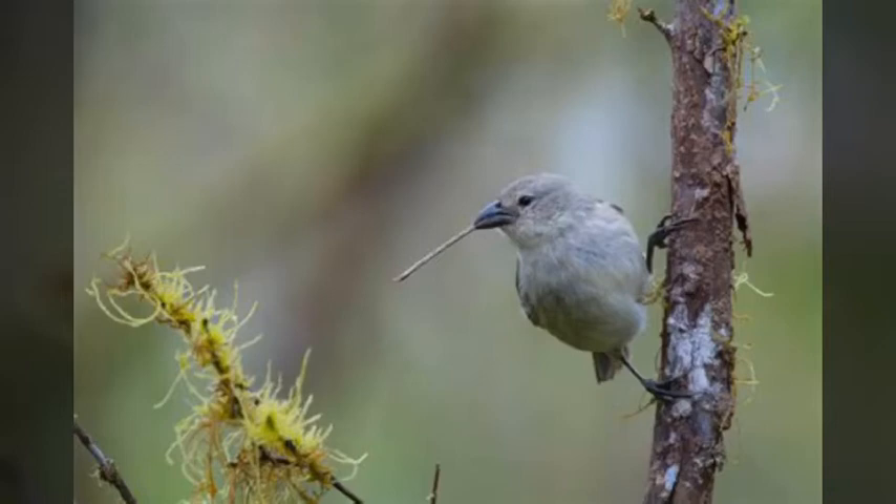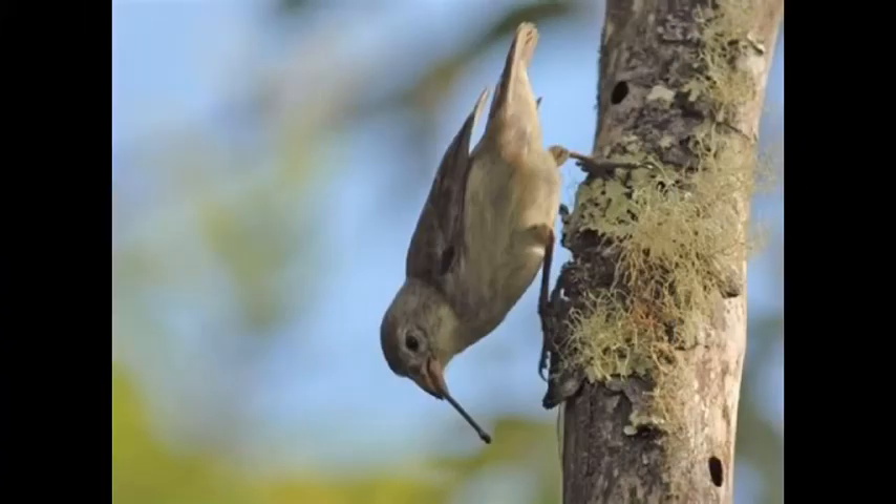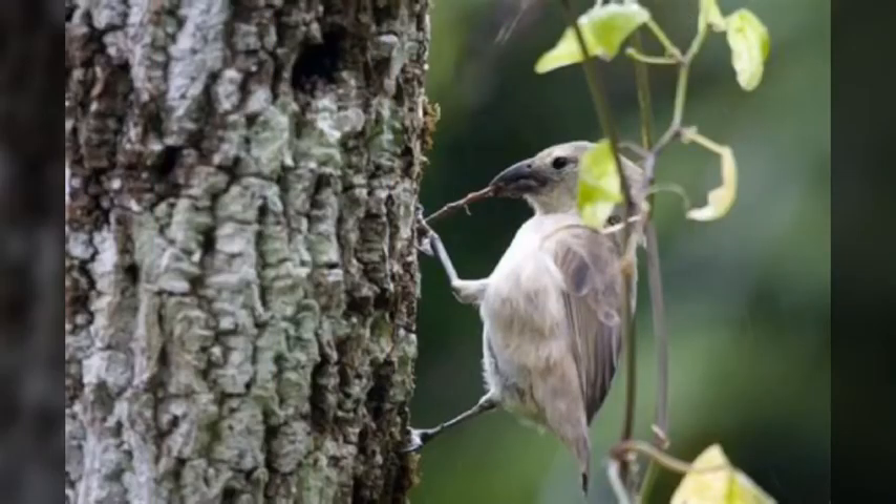But sometimes the larvae is too deep for them to reach. So they will use twigs, sticks, and spines from a cactus as tools. They stick the tools into the holes, the larvae will grab onto the tool, and then the finch pulls it up and gets its meal.